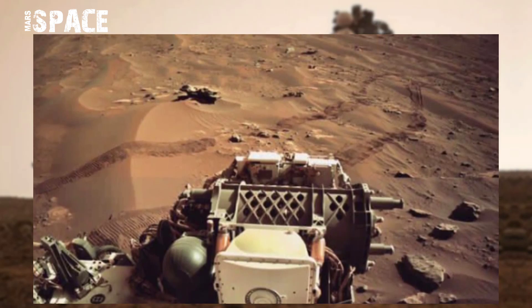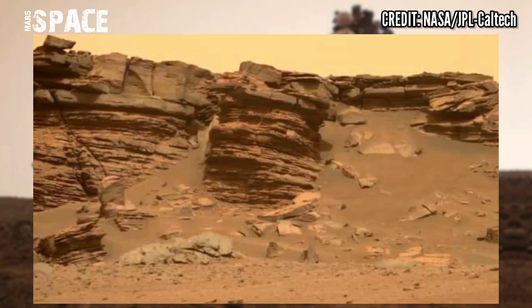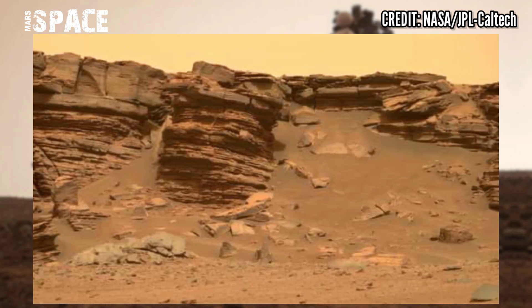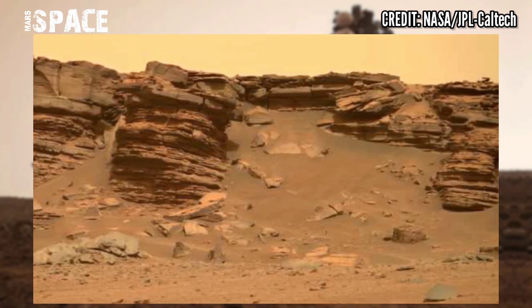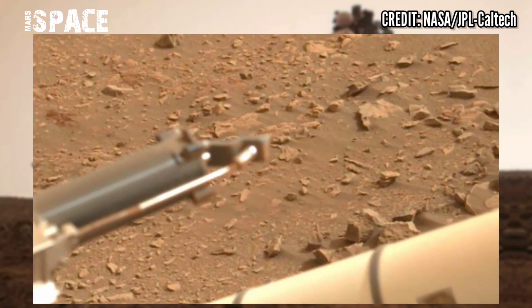Here is the latest video footage of Mars surface from NASA's Mars Perseverance rover, using the left Mastcam-Z camera and finding signs of life on Mars.